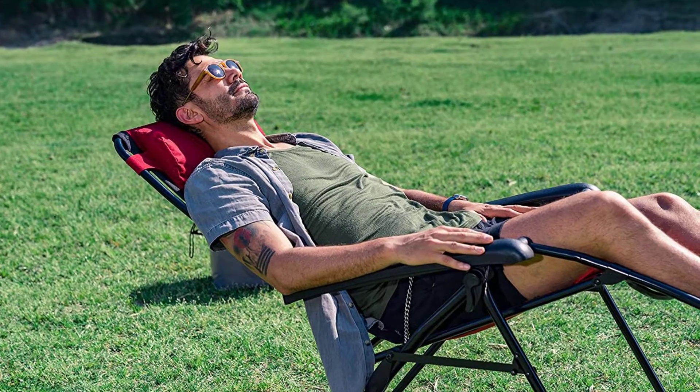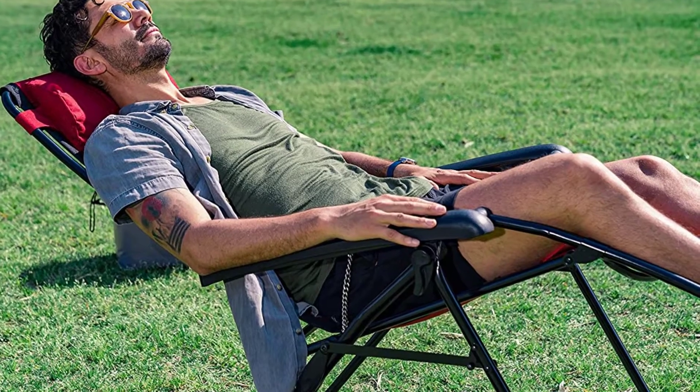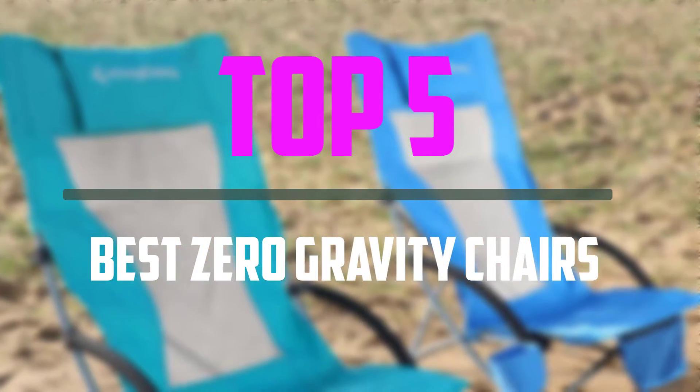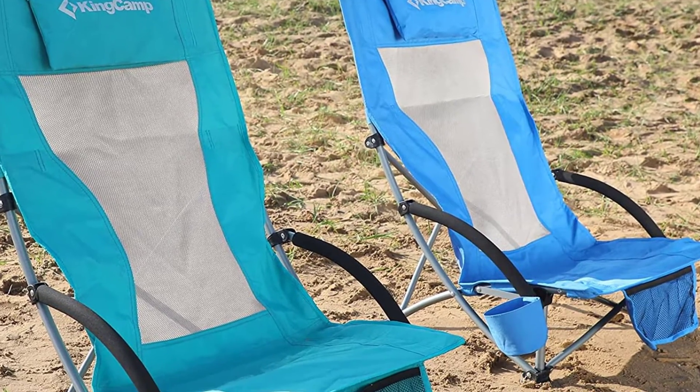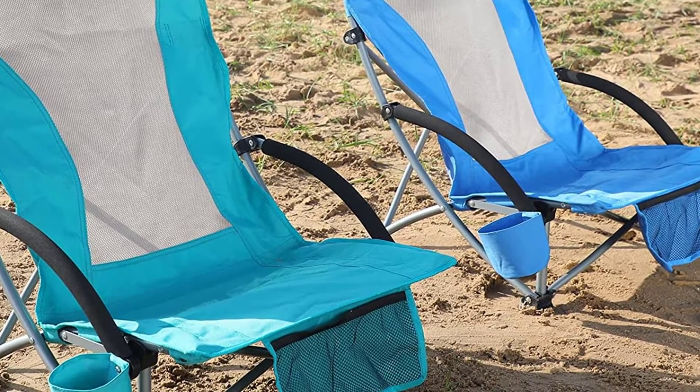Hello everyone, welcome to our new video. If you are searching for the best zero gravity chairs, there are a few key features that you should be looking out for in the top 5 best zero gravity chairs available on the market. I tried to make the list based on their popularity, quality, price, durability, user opinions, and more.